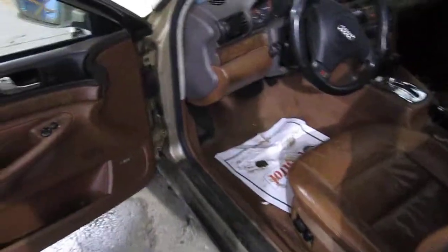It also has a brown and gray leather interior, an automatic Tiptronic shifter, automatic climate control, and a factory AM/FM and cassette player with a trunk-mounted 6-disc CD changer.